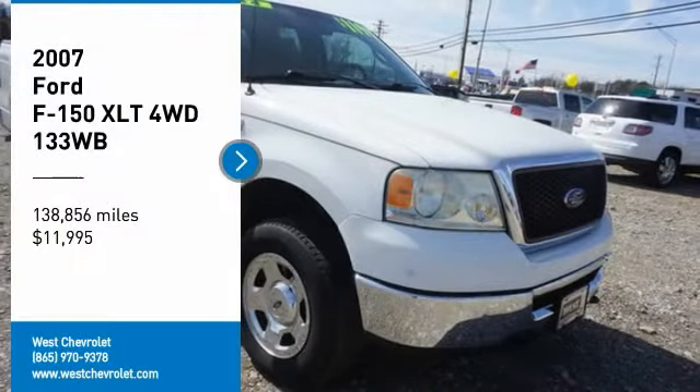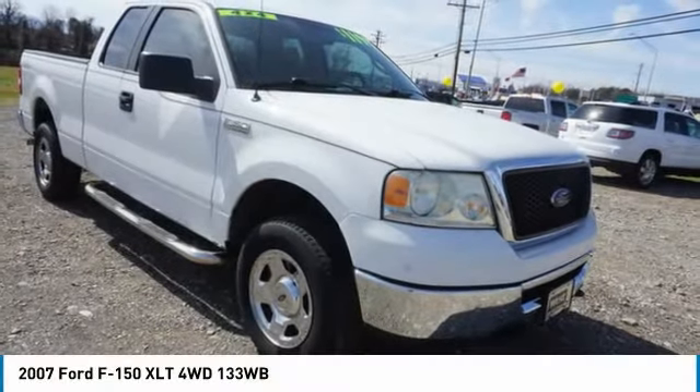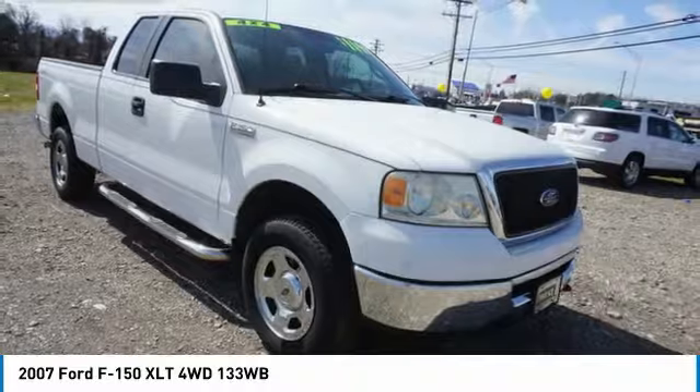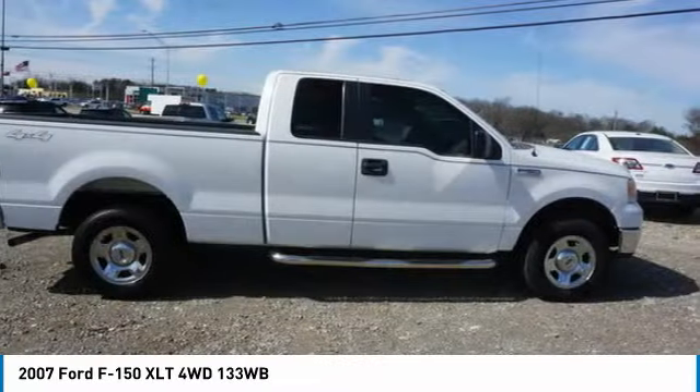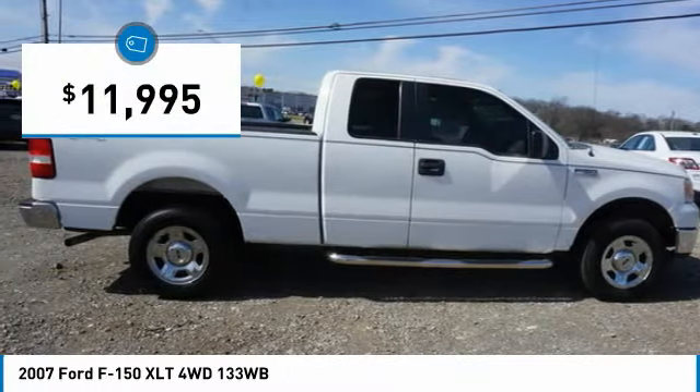Come test drive the 2007 F-150. A Ford F-150 knows how to handle any situation. It's built to follow orders, no whining, and is priced below $15,000.